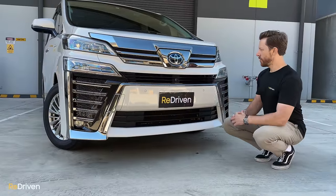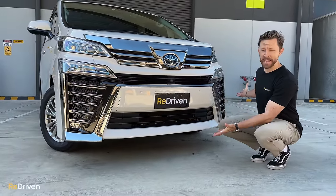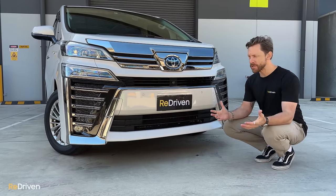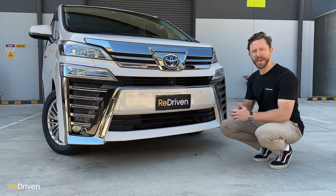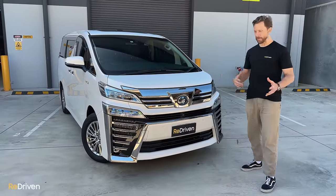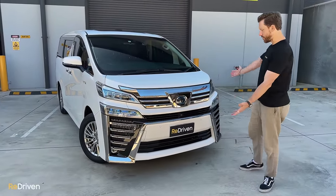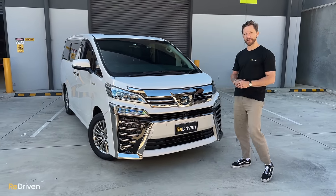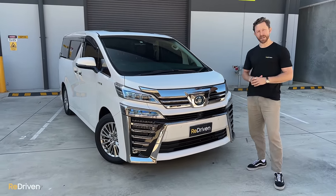Now let's talk about the looks. What the hell is going on here? I feel like Toyota took how confusing the trim spec range is and made a visual representation of that. Personally, this isn't for me. If you're into really blingy and ostentatious designs, you'll probably love this. If you're not into chrome being vomited all over the front of a car, there are plenty of modifications that tone all of this down.